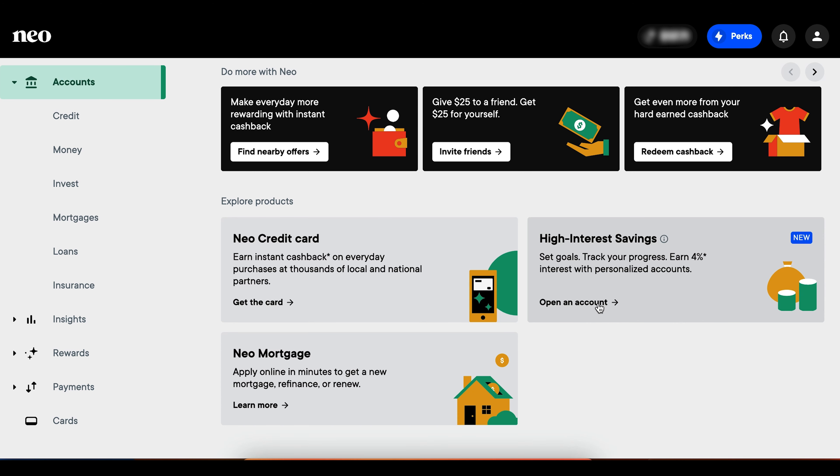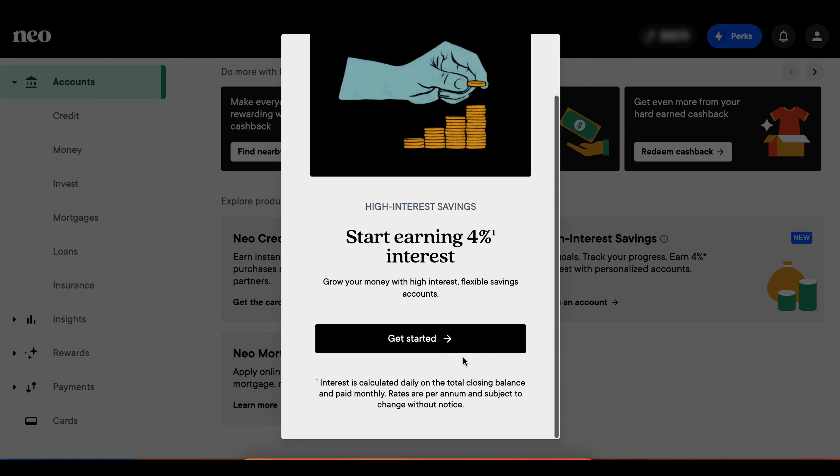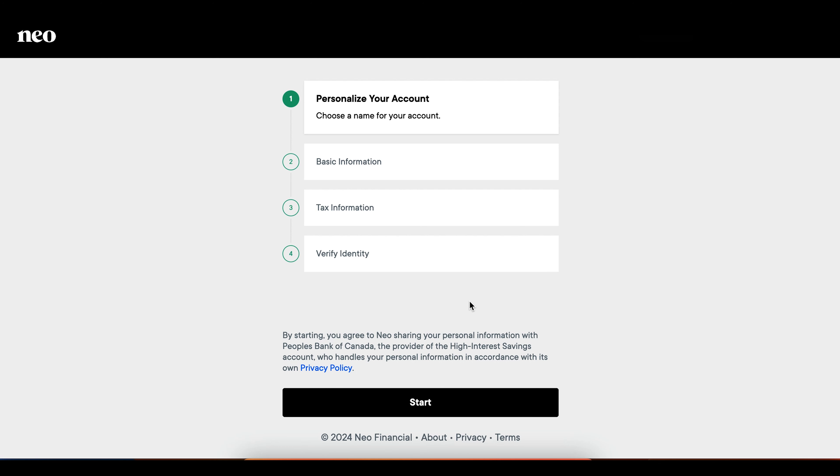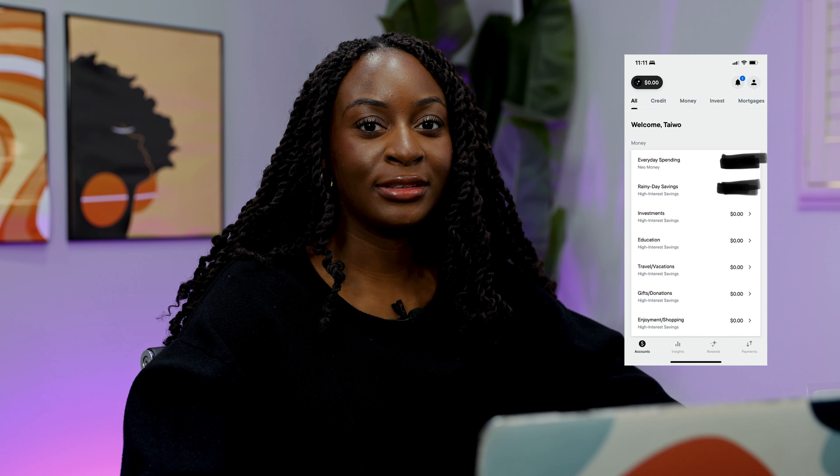Here you can see it says: set goals, track your progress, earn 4% interest with personalized accounts. All you have to do is click Open an Account, then click Get Started, and put all your details in. The great thing about this account is that you can open up to 10 different savings accounts.